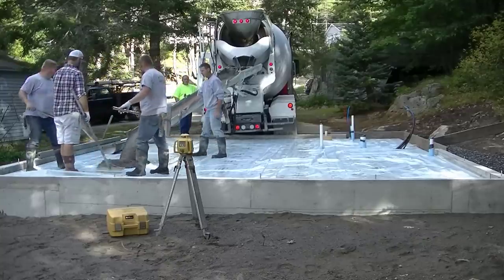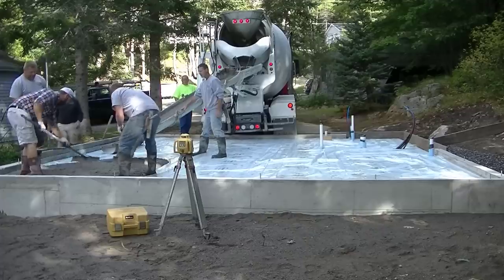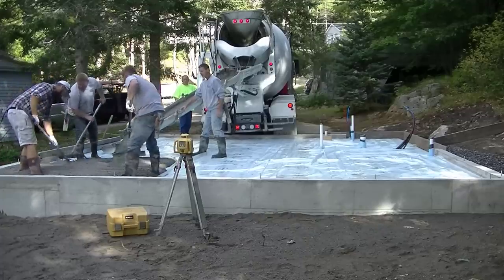Hey guys, do you think it's okay if another contractor shows up and just starts working right on your slab before you're even done? Because that's what happened to me today.